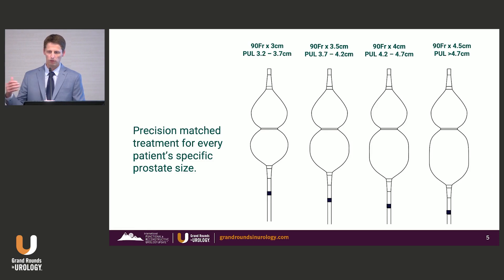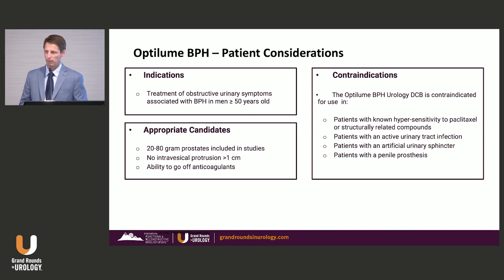The drug-coated balloons come in four different sizes and lengths to tailor it to each individual prostate based on urethral length. The OptiLume BPH is indicated for men over 50 years of age. There theoretically is no upper limit in terms of prostate size. The initial studies looked at 20 to 80-gram prostates with no intravesical protrusion more than one centimeter. Contraindications include the need to go off anticoagulation, artificial urinary sphincter, penile prosthesis, and hypersensitivity to the drug.